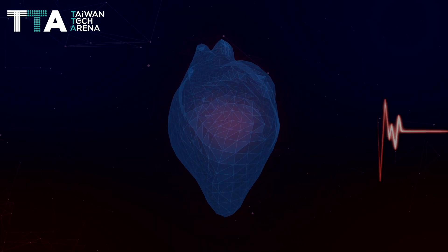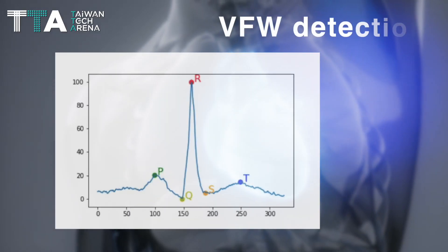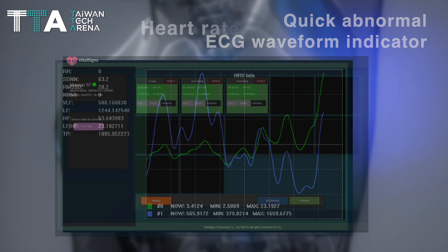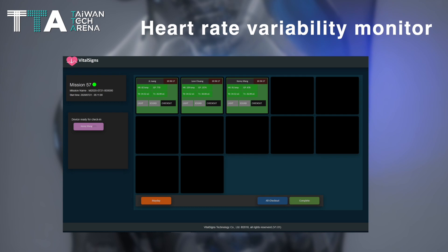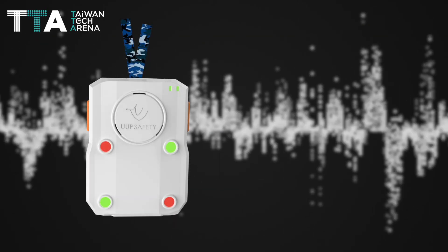The core competencies include AI-based ECG motion, high-accuracy VFW detection, quick abnormal ECG waveform indication, heart rate variability monitoring, and sensors for biosignal monitoring. There are two transfer methods: